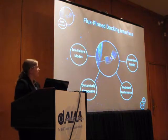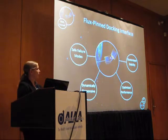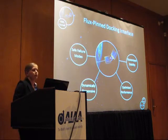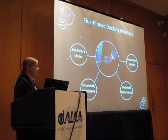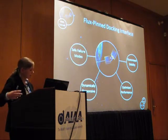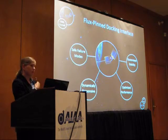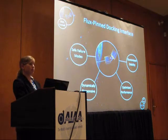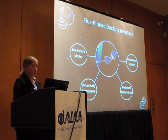So returning to the flux-pin docking interface: the idea is that we're bringing a spacecraft in from far away — already in the same orbit — and once it gets within very close range (on the order of centimeters for this scale, though scalable), it will establish a stable equilibrium in six degrees of freedom if designed appropriately. Then you can extend a mechanical arm or connector to physically join the two modules.